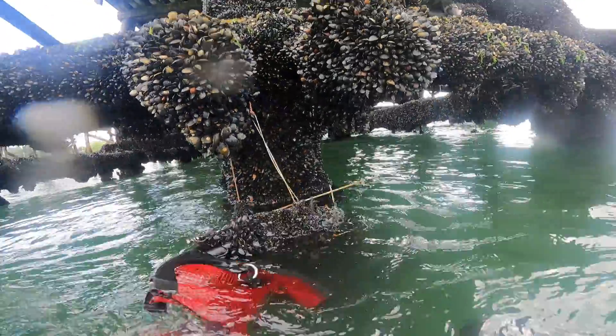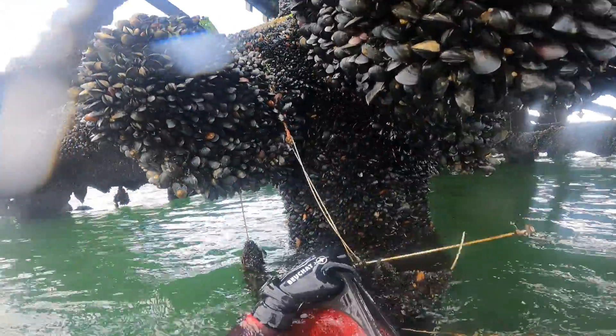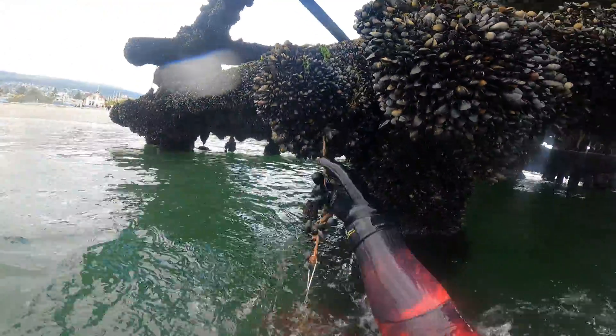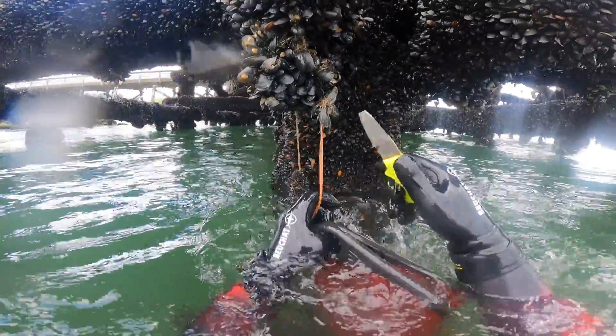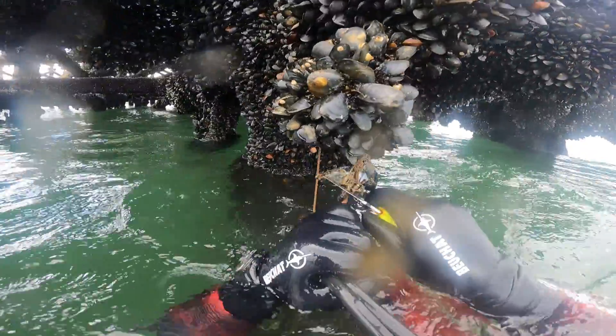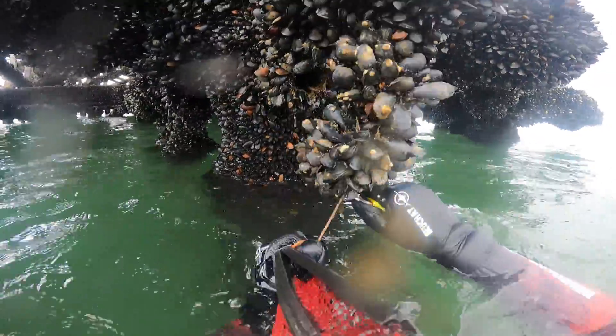We happened to find a lot of these smaller crab traps — the ones that people throw off the pier. I guess the current or waves rock them against the side of the pier and they get tangled up. That's where we found a lot of these. We were able to cut out 14 in total, so that was a pretty good haul.